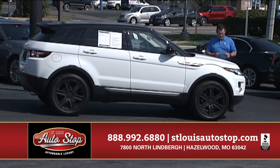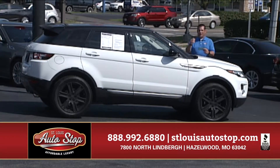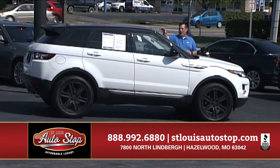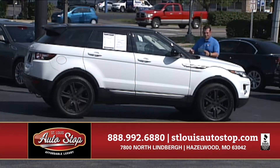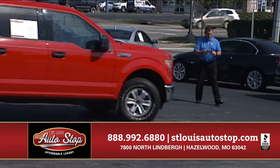Let's take a look at this week's feature vehicles. First I'm going to show you a new arrival — it's a 2014 Range Rover Evoque. It's bright white, got the blacked out top, black leather, everything you're looking for, only 20,000 miles. Save about 20 grand over a new one.